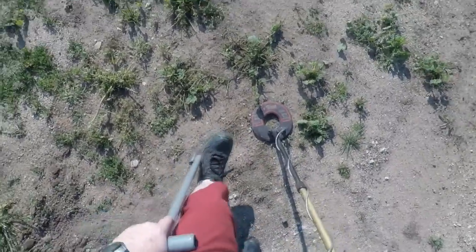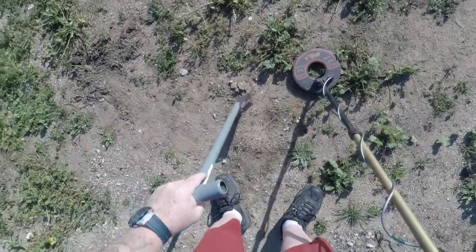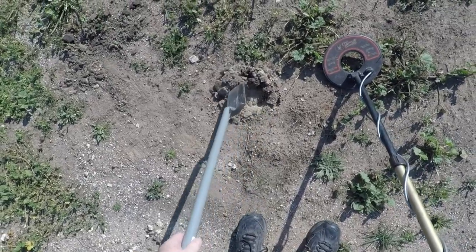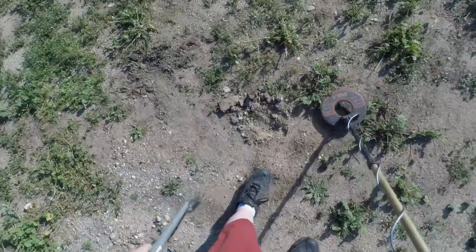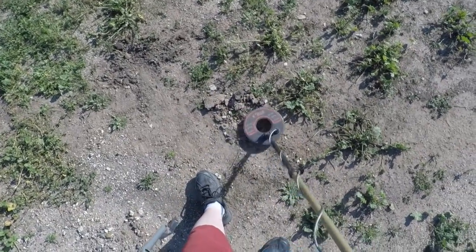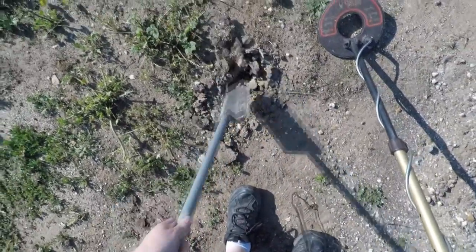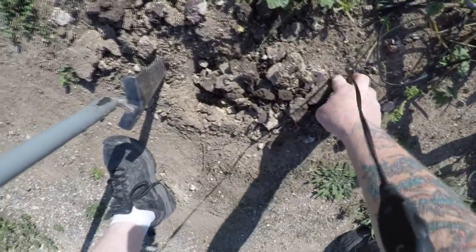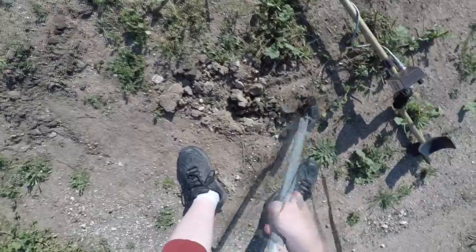Another signal here, kind of obnoxious though, kind of loud — kind of screaming at me that it's a pull tab. Well, bless my heart, we're going to find out anyway. Because you just never know. That's what I love about metal detecting — you never know what you're going to find in the ground. Could be a pull tab, could be a little 100-year-old relic. Yep. Good old pull tab. Pull Tab Pete must have been through here planting seeds. Driving me crazy, Pete.